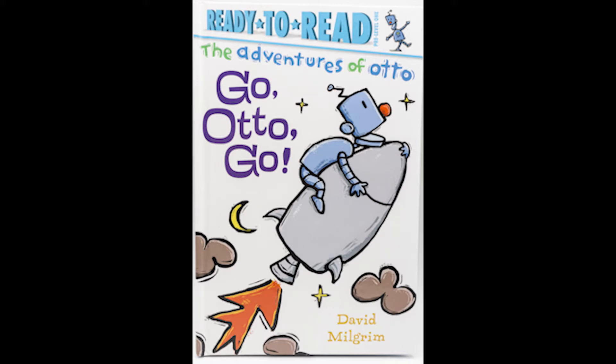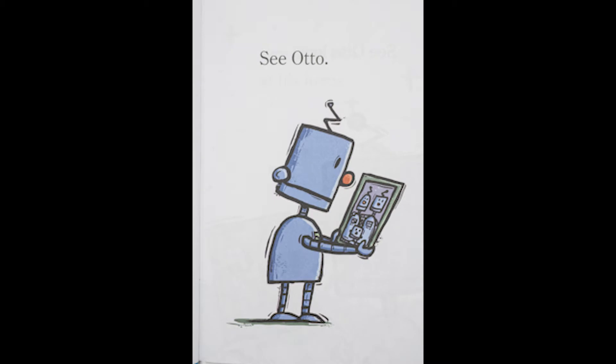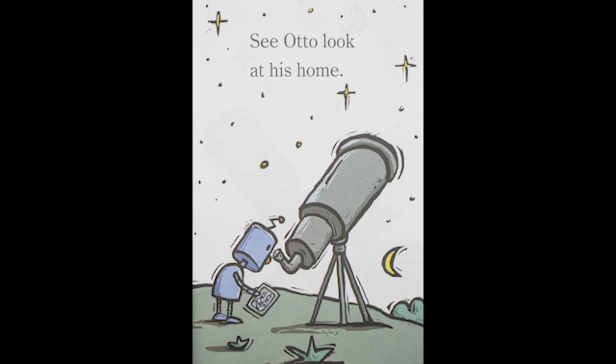Go Otto Go by David Milgram. See Otto. See Otto look. See Otto look at his home.